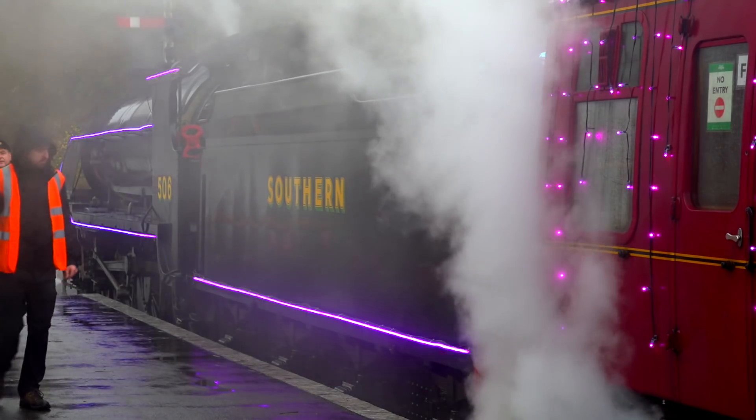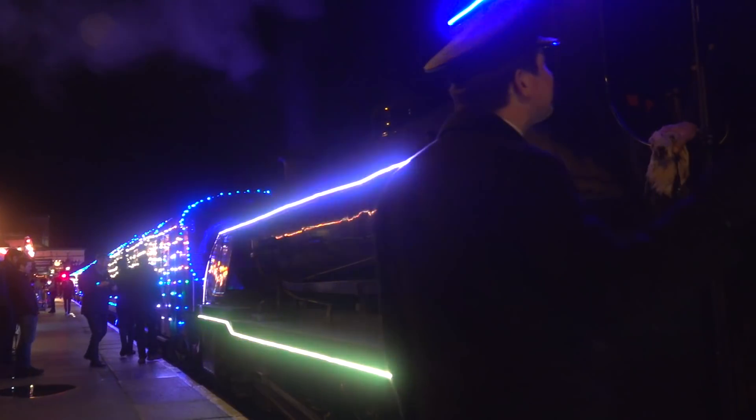The idea itself is fairly easy, but working out how to attach all these LEDs to something that moves at 25 miles an hour and gets very hot in the positions was a bit of a challenge.